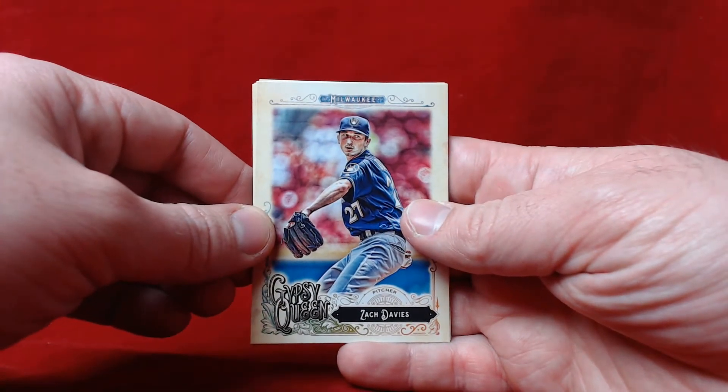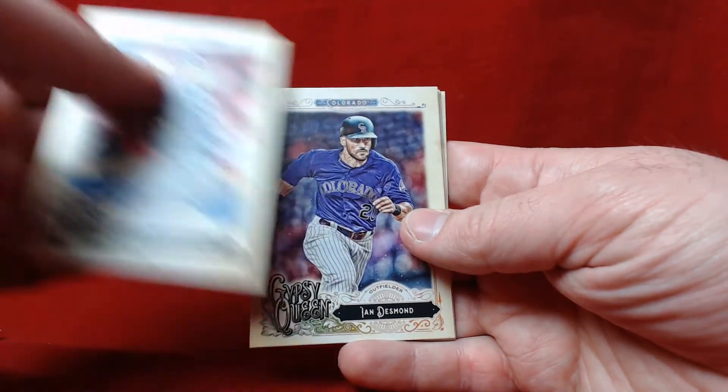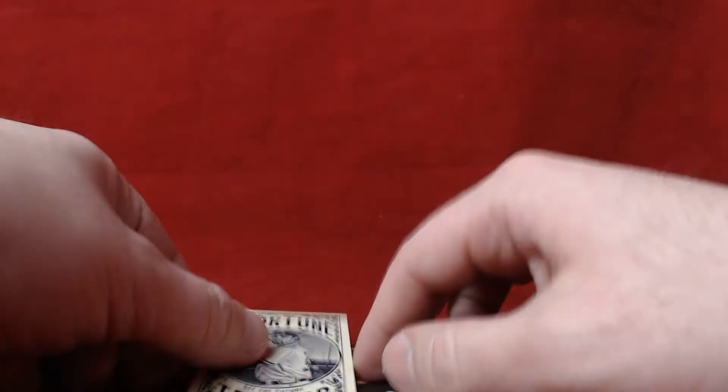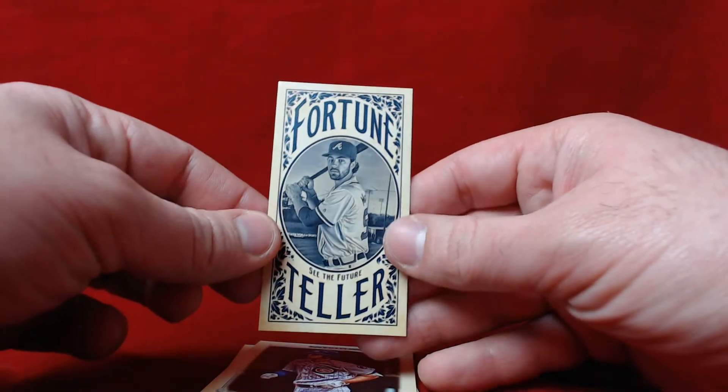Every product has its own feel — you have base Topps with that nostalgic feel every year, you have Heritage, and Gypsy Queen. Ian Desmond, Jimmy Nelson. Here's a Fortune Teller — it's a little mini — and Dansby Swanson, so that's interesting.